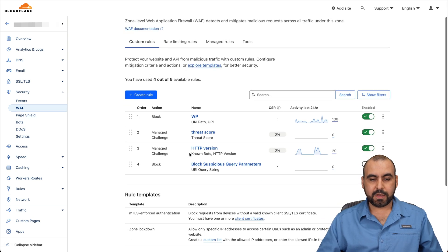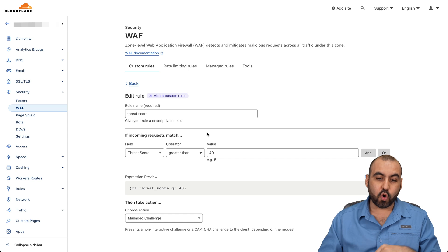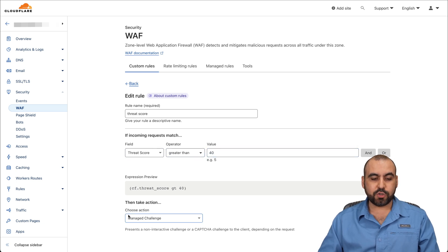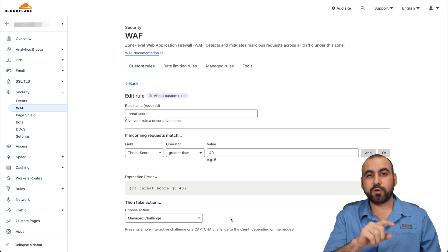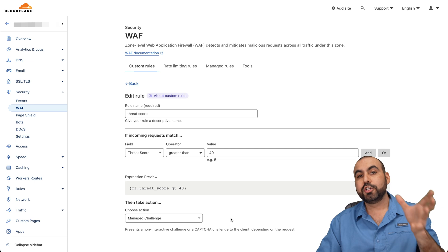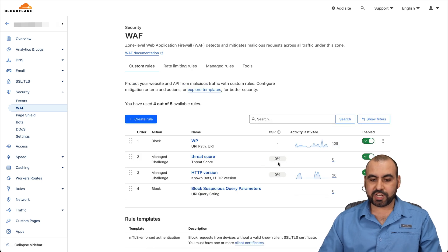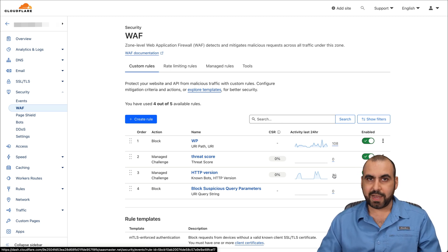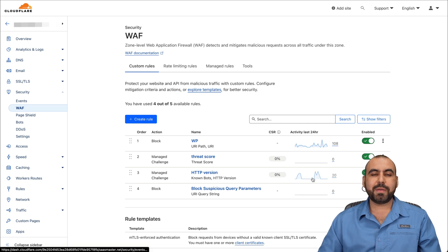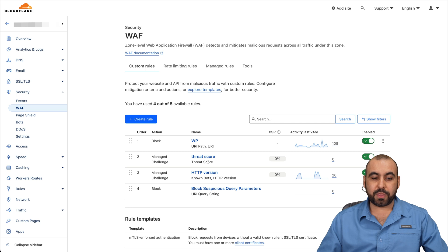There are more rules. I've also added a threat score rule — if someone is detected by Cloudflare as having a threat score greater than 40, it triggers a managed challenge. They still have a chance to view my site, but they'll go through the Cloudflare screen and have to solve a puzzle or accept a prompt. With managed challenge, you get the challenge solve rate — in this case, 20 visitors tried and 0% solved anything, meaning they were bots or bad actors.